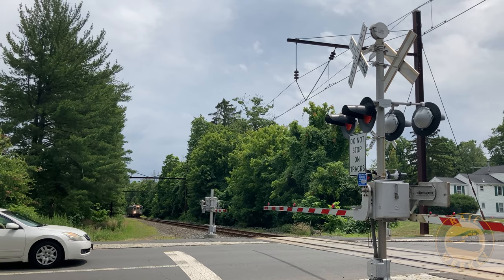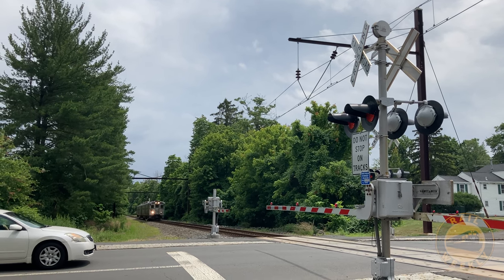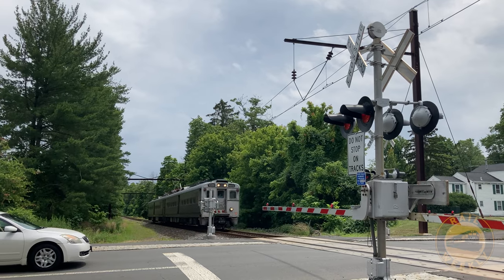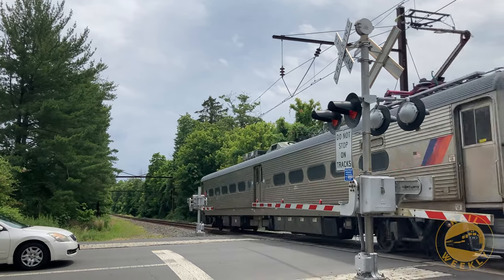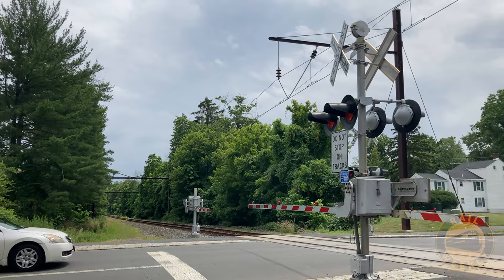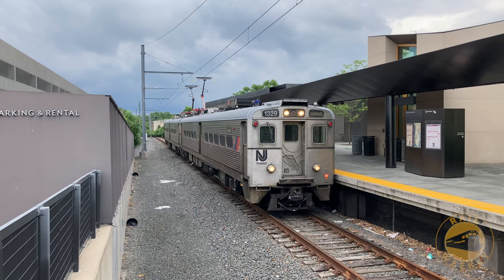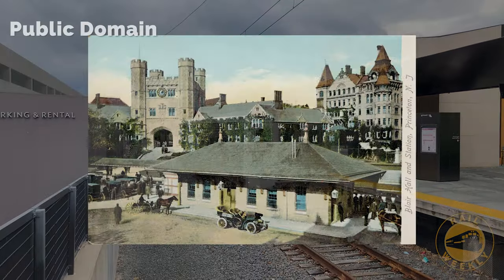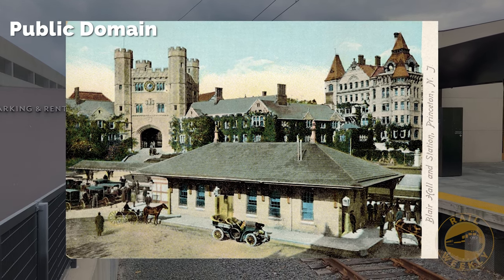Now on the Princeton University campus, a westbound train crosses Faculty Road. Mere moments later, the Dinky makes its triumphant arrival into the Princeton University Station. The new station was opened in 2014. This postcard depicts the original station, which was built on campus in 1865.